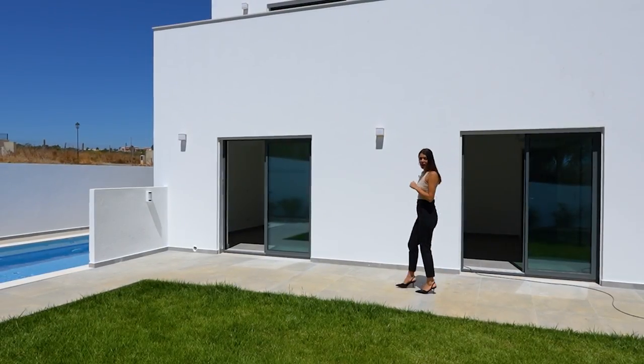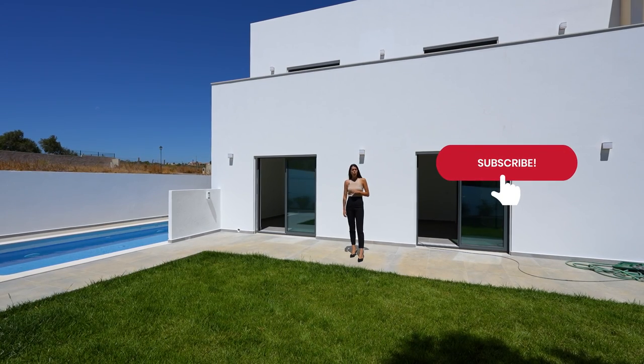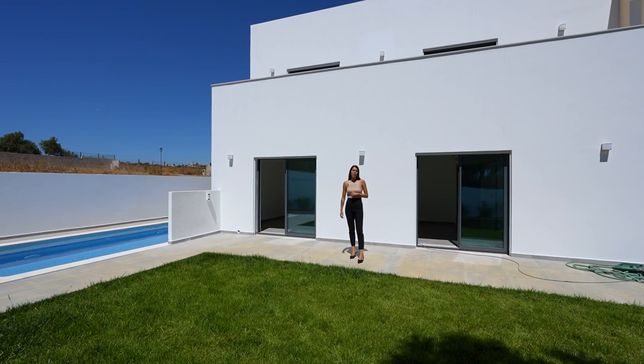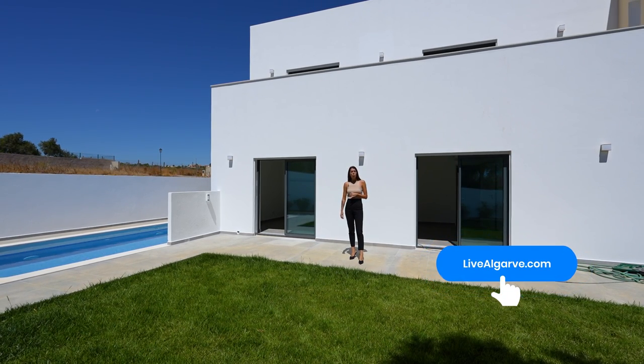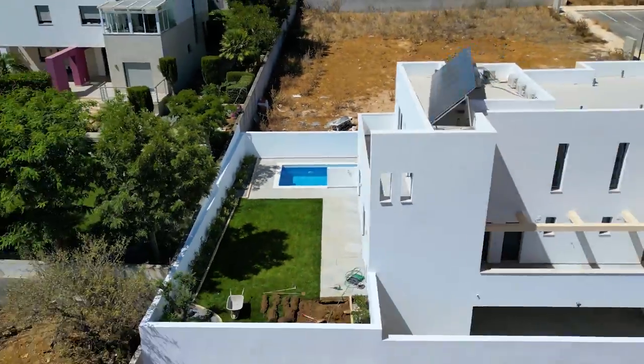Thank you for watching. I hope you like this property as much as I did. Please subscribe to our channel for more. As you can see, this property is a unique opportunity, so go to our website and inquire for more info or book your viewing. I hope to see you soon. Bye bye.